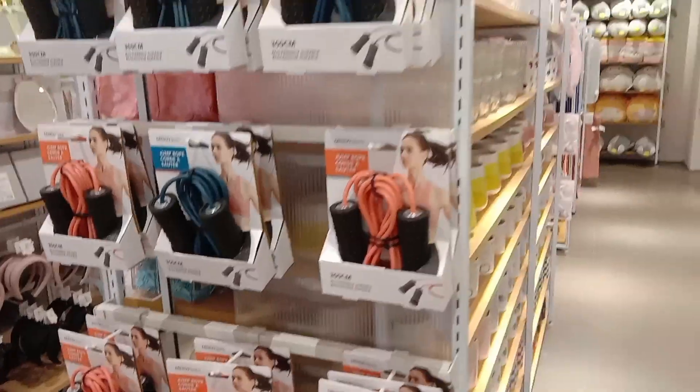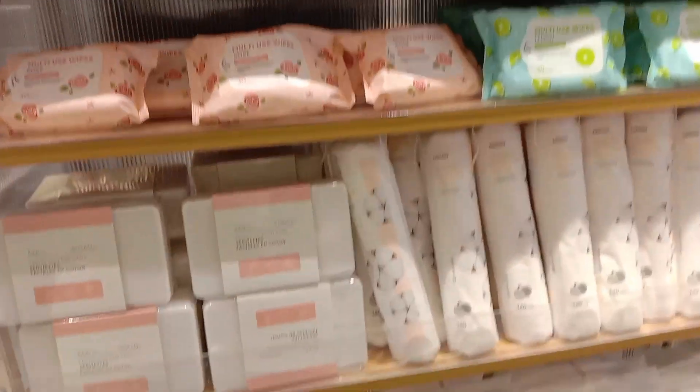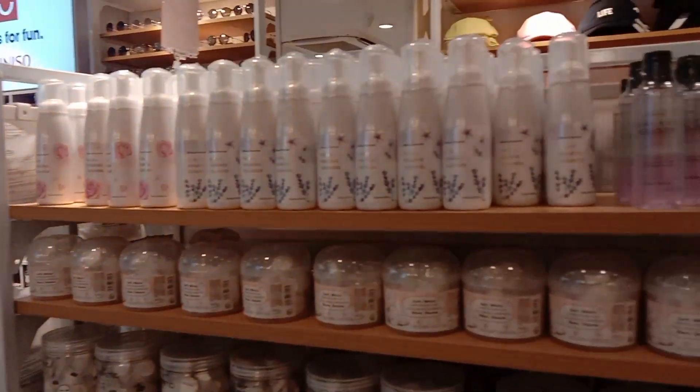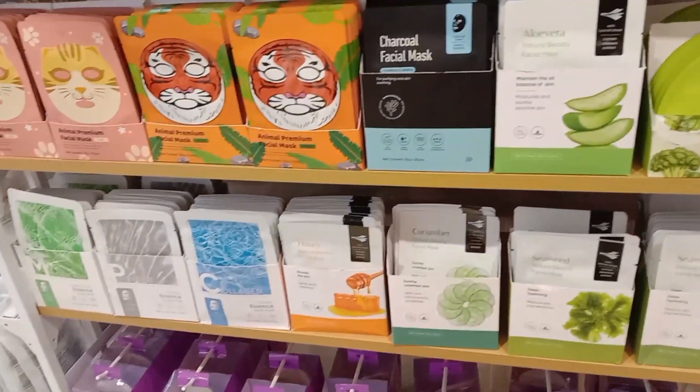There are housekeeping ropes and beauty products. We have tissues, makeup remover, face masks, peelers, pedicure, and manicure items.